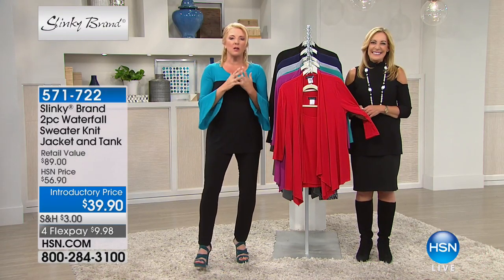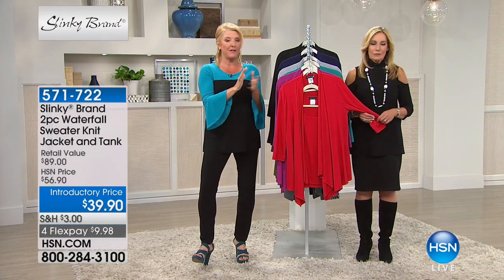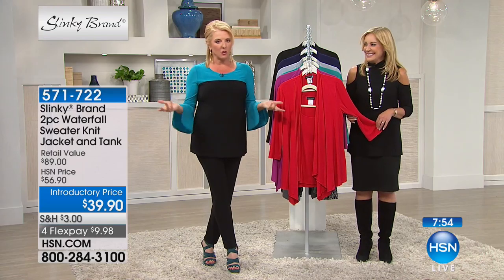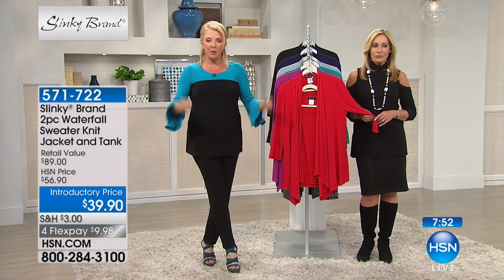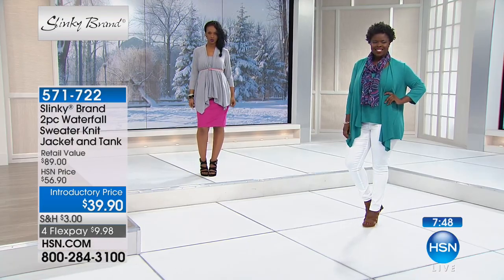We've got kind of an encore in the show because not only did it launch, it was wildly successful — we sold more than $17,000 when it first went on air. We decided to bring it back today and do a really great introductory price. Introductory prices end, and when they're done, the price goes back up to full price, so you get a nice savings for a very limited amount of time.